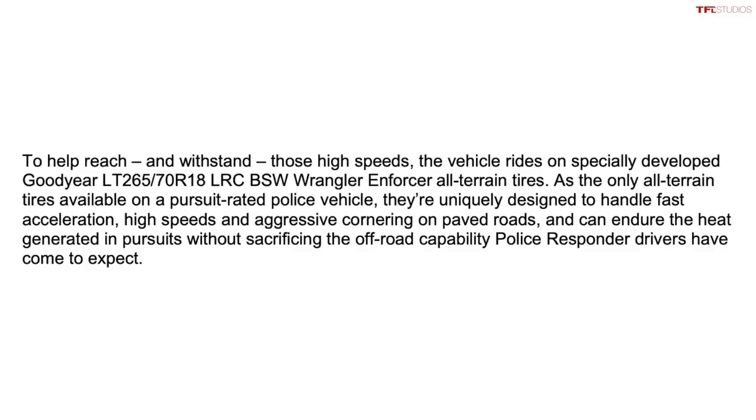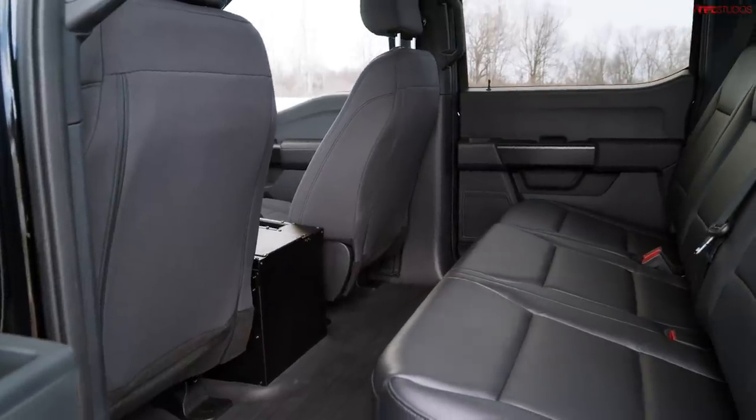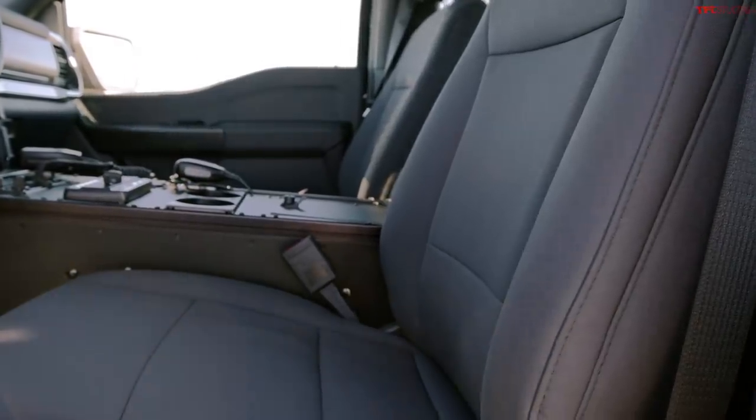These tires are riding on 18-inch wheels and, according to Ford, should offer good on-pavement performance during spirited driving or pursuit chases, as well as off-road grip. It's curious how the tire manages to do quite a lot. And of course, because you're getting a pickup truck, you get a lot of interior volume and really good payload and towing capability.